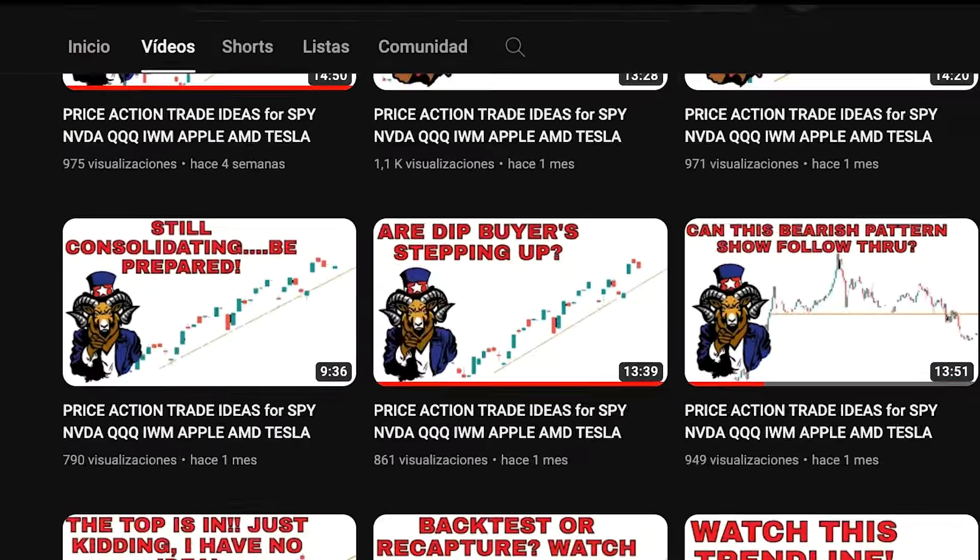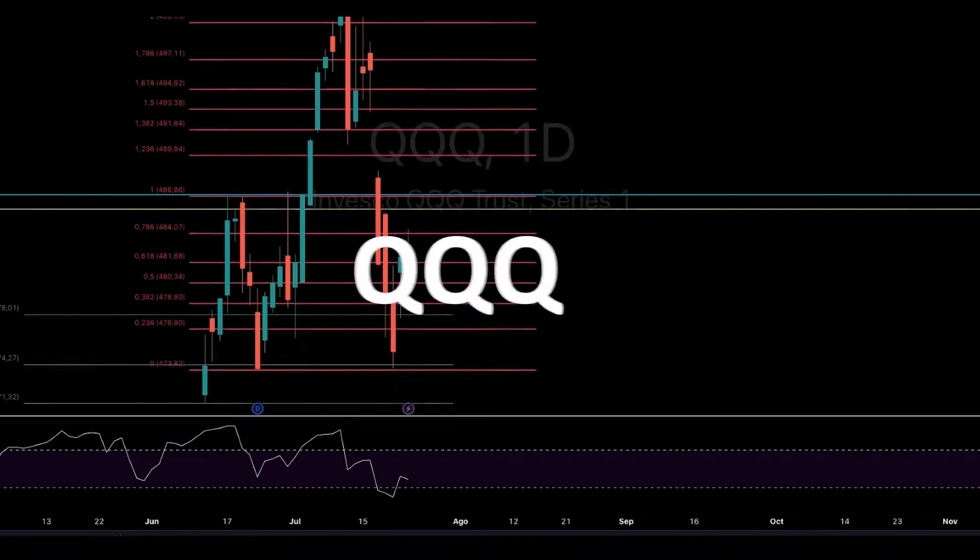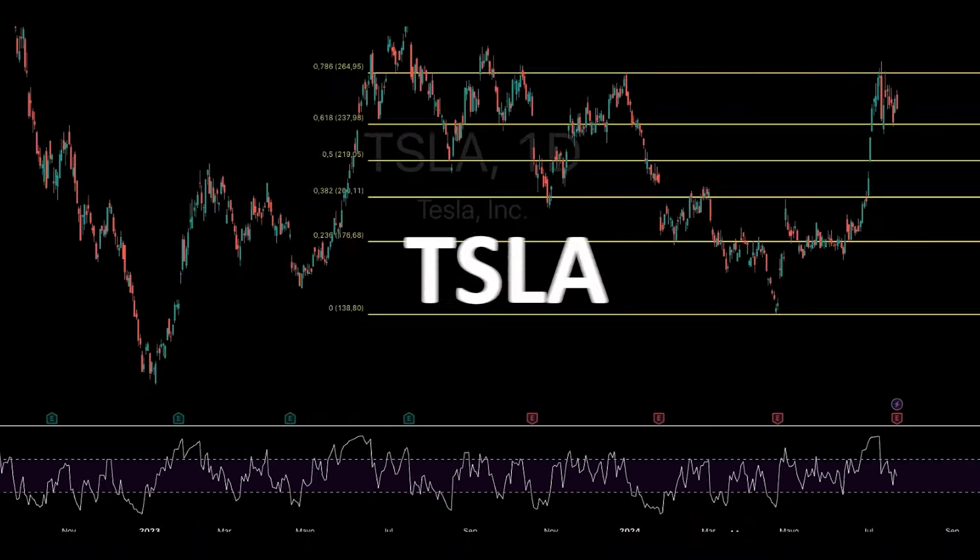Hello nieces, hello nephews, it's your Uncle Chad here and welcome back to my YouTube channel where we do unbiased price action analysis.